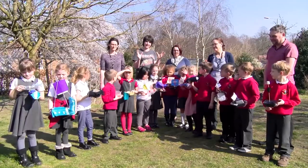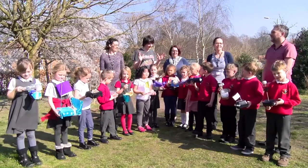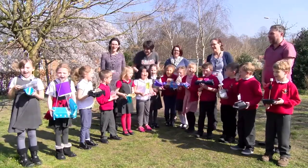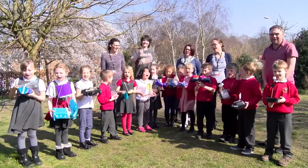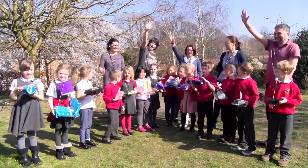Thank you to Mousehold Infant and Nursery School — we've been here for eco week. Now the children and teachers are going to tell us about the high five. On a count of three: one, two, three — respect, help, trust, enjoy, achieve! High five!